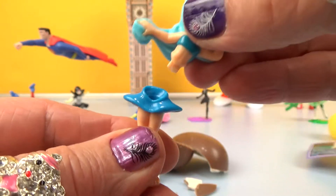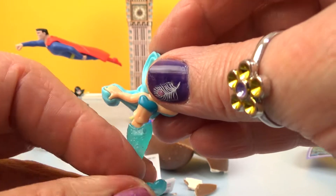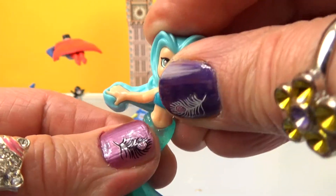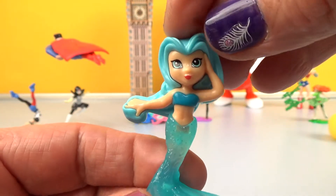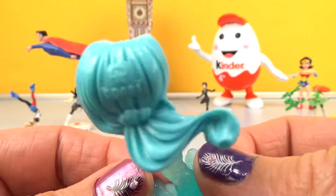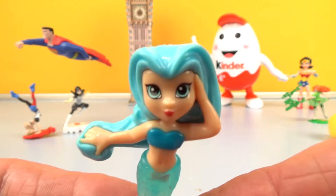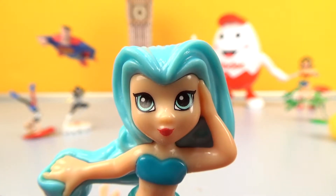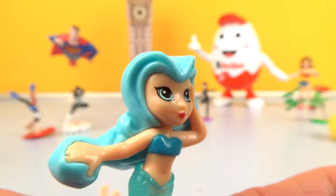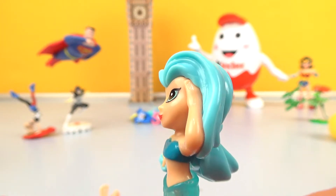And now let's transform her into a mermaid. Sounds like fun! That's a good idea! We're not here to work, we're here to play! Bringing smiles upon smiles to brighten up your day!